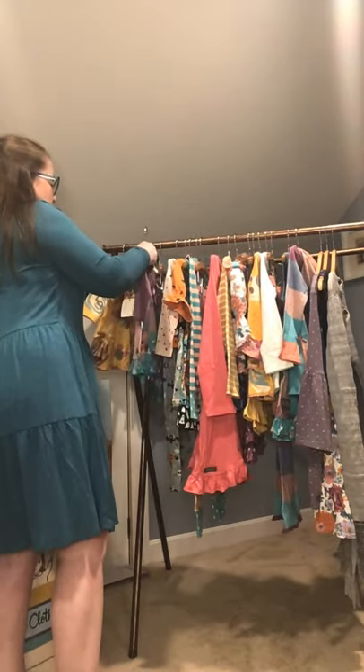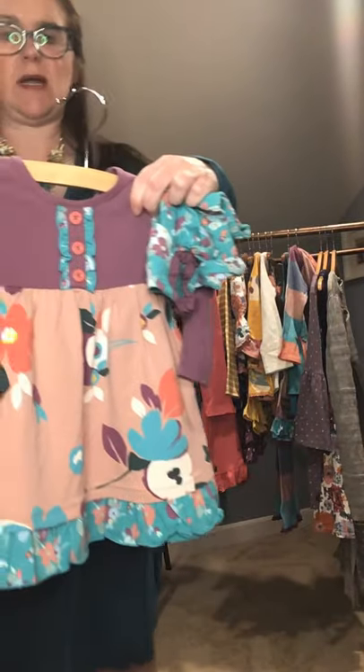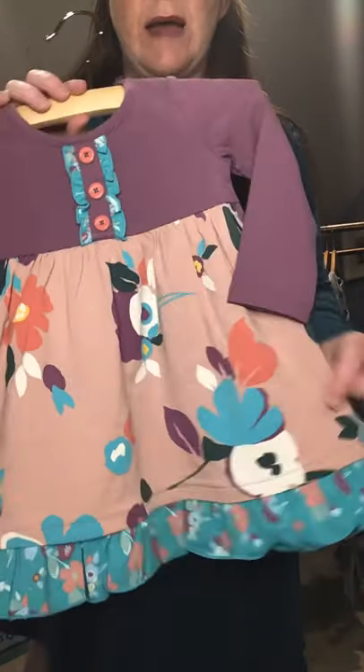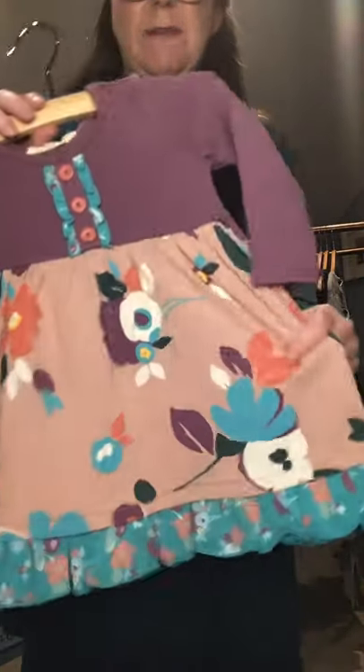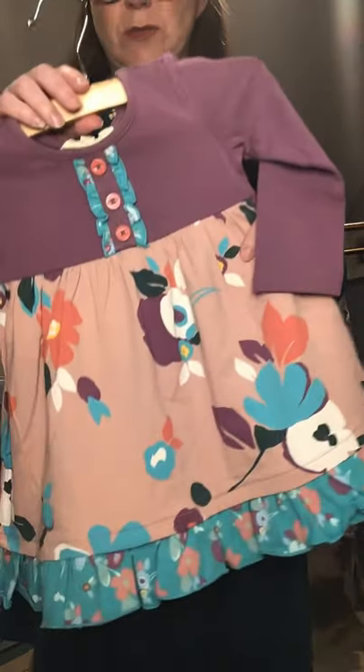Our next baby item is the Baby Blossom Dress. Look at this gorgeous painted fabric — absolutely beautiful. It is a cotton spandex blend and also comes with beautiful bloomers that are the inverse to the pattern. Super cute.